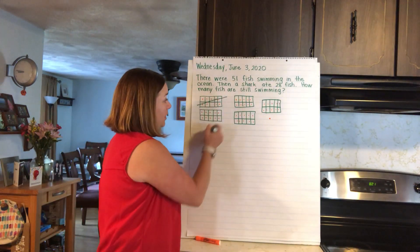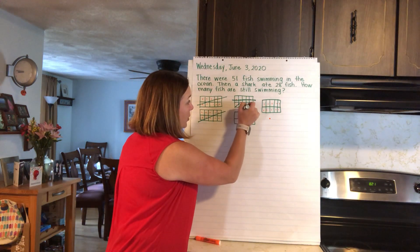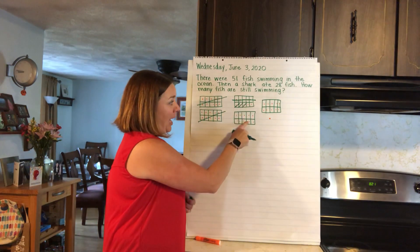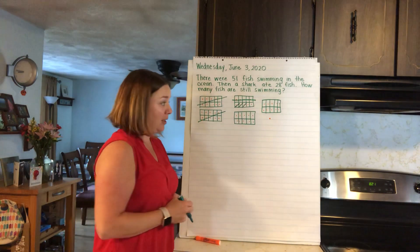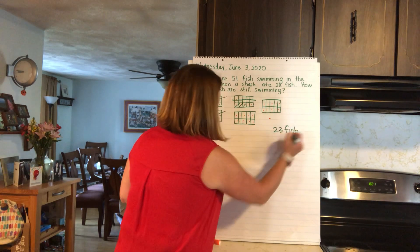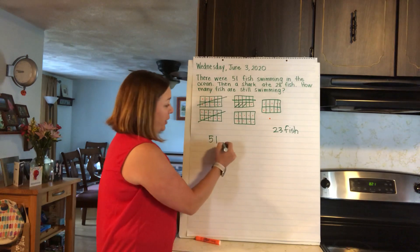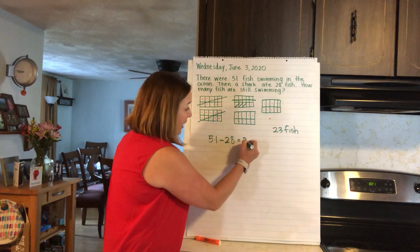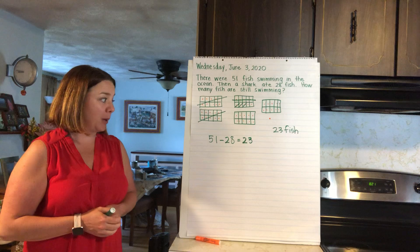Crossing off 28: 10, 20, 25, 26, 27, 28. That means I have 10, 20, 21, 22, 23 left. So I started at 51, I took away 28, and that means I have 23 left. I'm using subtraction to figure out this problem.